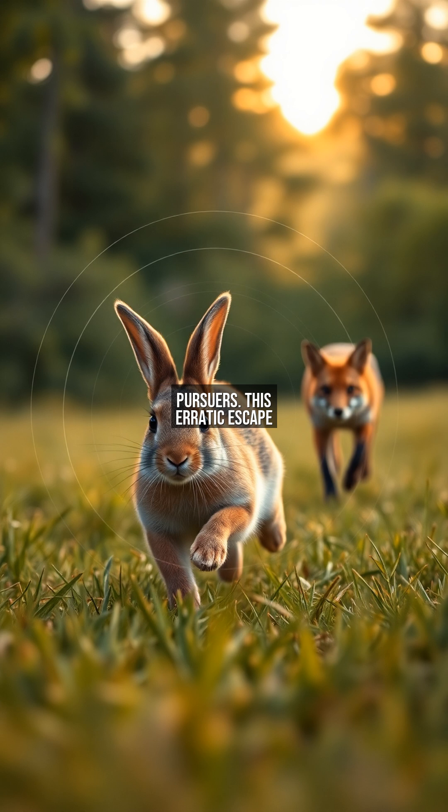This erratic escape pattern, combined with their ability to see approaching threats from all angles, makes rabbits remarkably difficult to catch. The fox gives up as the rabbit disappears into a burrow — another successful survival story thanks to evolutionary perfection.